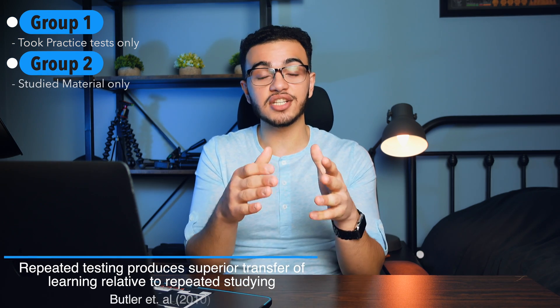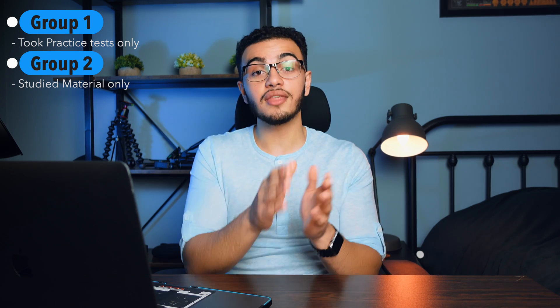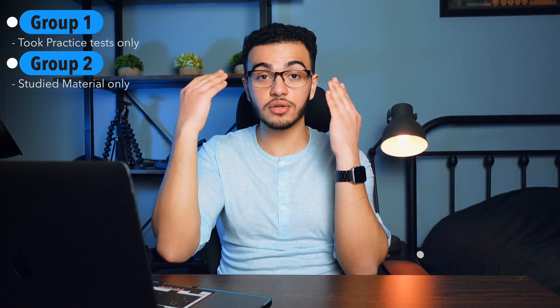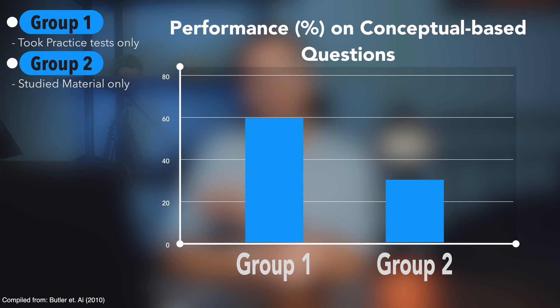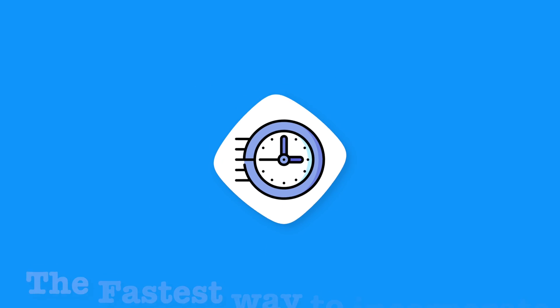You might be convinced that active recall helps with fact-based questions, but here's how it helps with application-based questions. A 2010 study split two groups — one did practice tests, one restudied materials. On facts, the practice test group performed significantly better. Then they tested both groups on short-answer concept questions requiring applied knowledge. The practice test group performed just as well on concept questions as on facts, while the restudy group still performed the worst — showing active recall helps with both fact and concept-based questions.